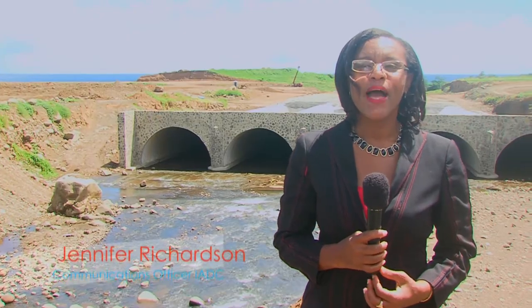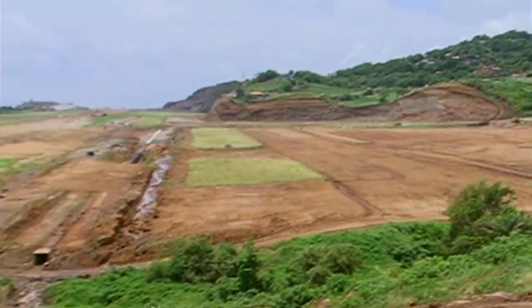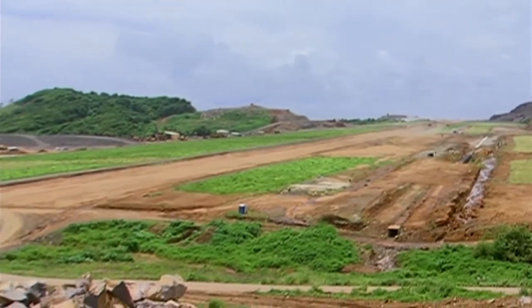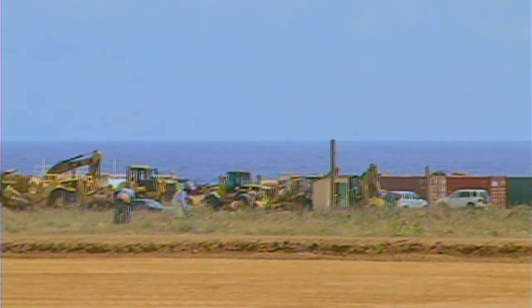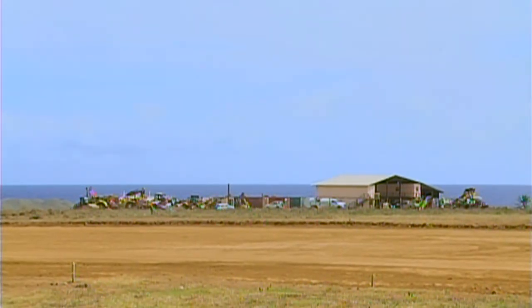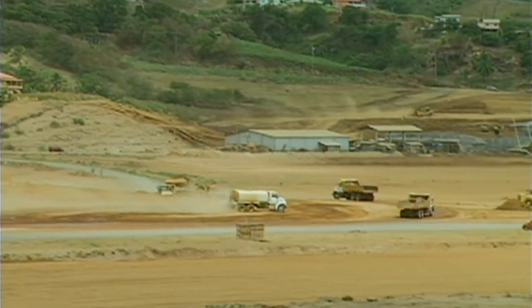Meanwhile, back at the airport site, work continued to move apace with higher levels of concentration in the first and second kilometers of the site, in the areas of Fort Hill, just below Colonel Anderson Hill, and the eastern end in the vicinity of IADC's offices. In March 2013, the IADC's workshop was relocated from the area just below Colonel Anderson Hill to allow the earthworks in that area to move ahead. Excavation, transportation, and compaction of soil were some of the main activities being undertaken.